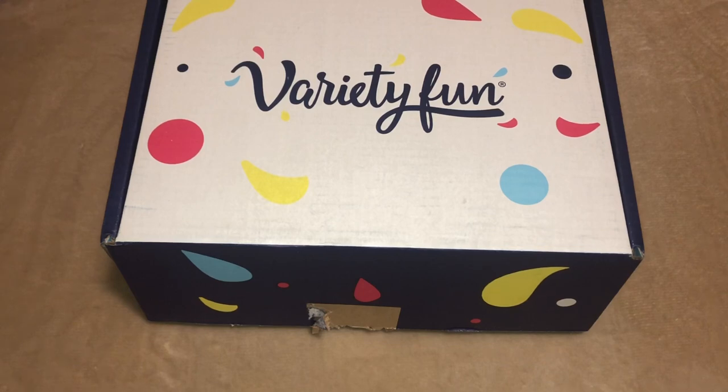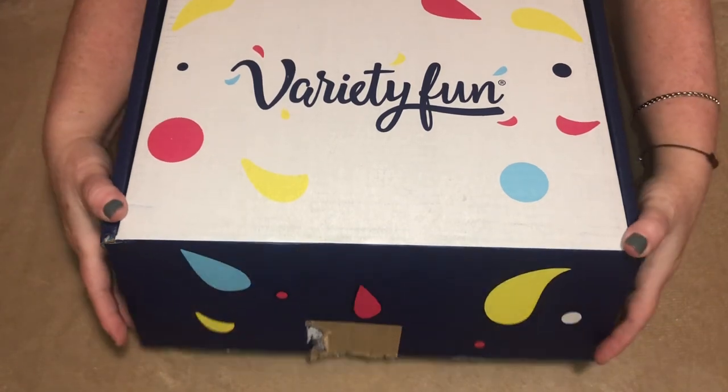I do have a coupon code for 20% off your first box — that would be Fun20 — and I'll include that in the description link. Let's open it up and see what we got.